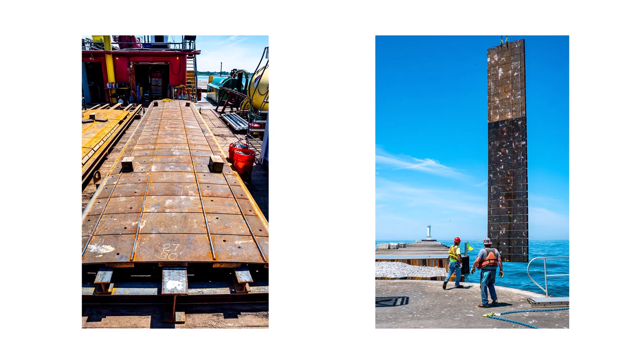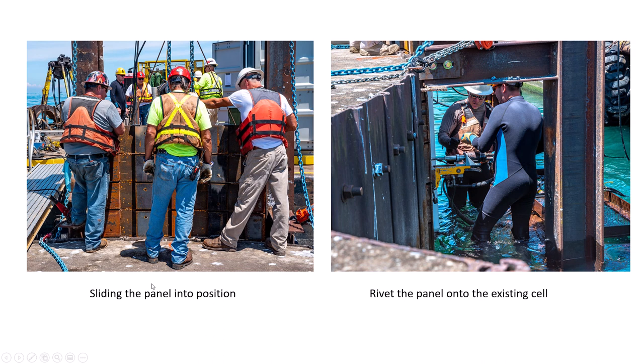This photo shows the steel piles they are using. They are huge compared to human height, as you can see in the right photo here. They hoist them up and slide them into position, then rivet the panel onto the existing cells, which takes a huge amount of labor.